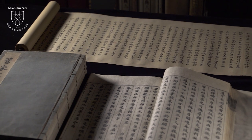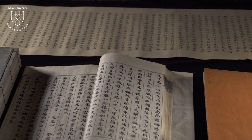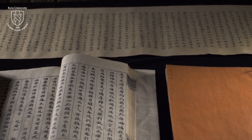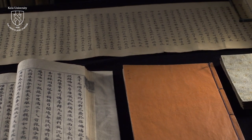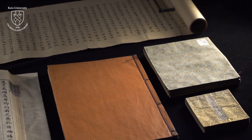You can find a considerable variety in Japanese rare books — in the design, bindings, shape, size, and color of the covers. Such variety is quite unique to Japanese books.